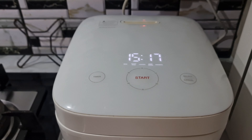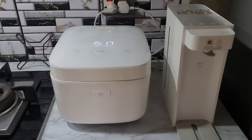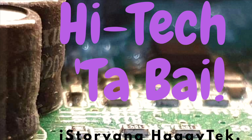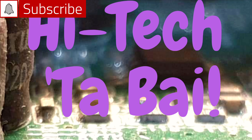The Xiaomi brand dominates my appliances at home, from the kitchen to the living room. In this video, I am sharing how Xiaomi smart appliances make household chores easier. Please subscribe to this channel if you haven't yet.